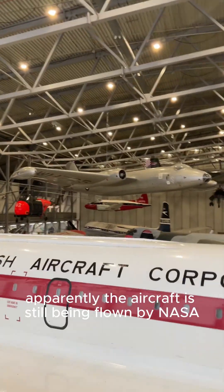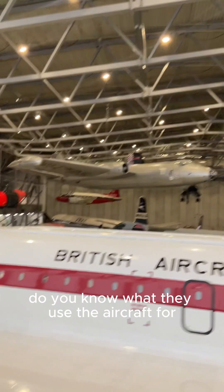Apparently the aircraft is still being flown by NASA. Do you know what they use the aircraft for?